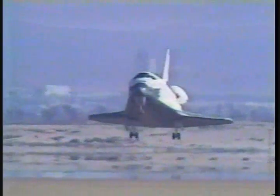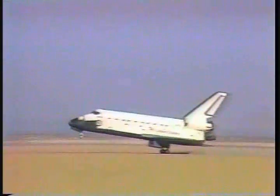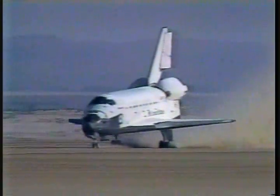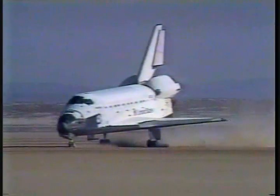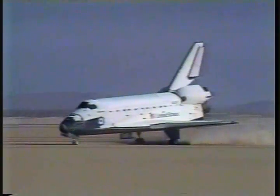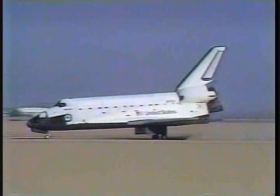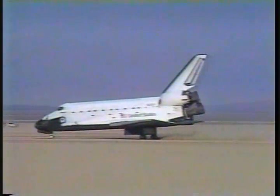Landing gear down and locked, altitude 390 feet. Main gear touchdown and nose gear touchdown, and Atlantis rolls out at the conclusion of mission STS-34, correction. Unofficial main gear touchdown time was at 9:33 a.m. Pacific Daylight Time.